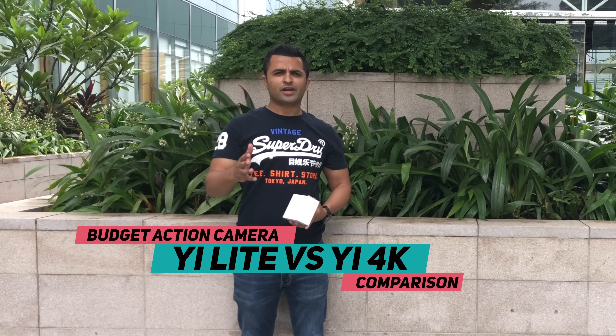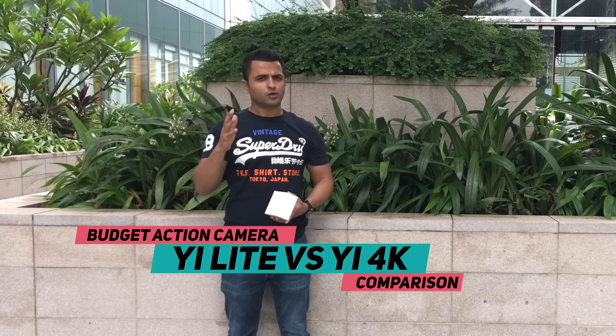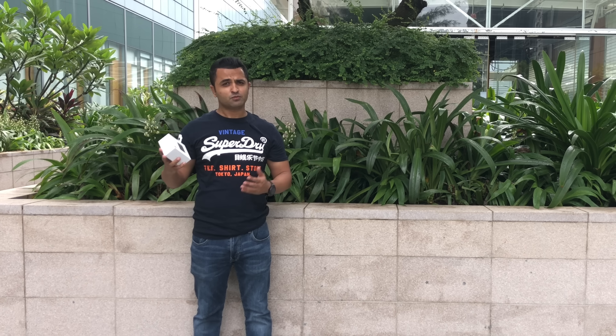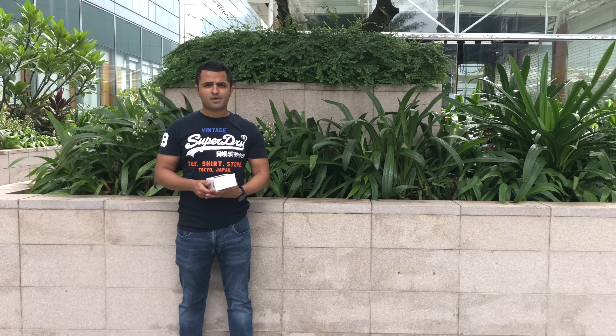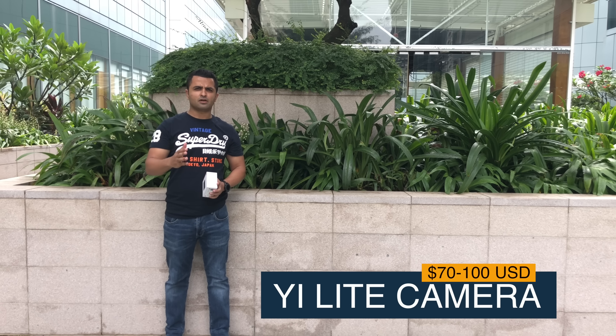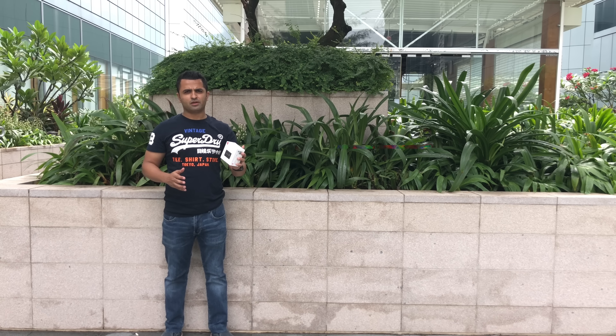With so many choices in the budget action camera category, it's easy to get lost as to which budget action camera to buy. Fortunately, one brand that stands out is the Yi brand from China. Today I've got my hands on the Yi Light action camera, retailing at just under $100 — it is perhaps the best camera out there.